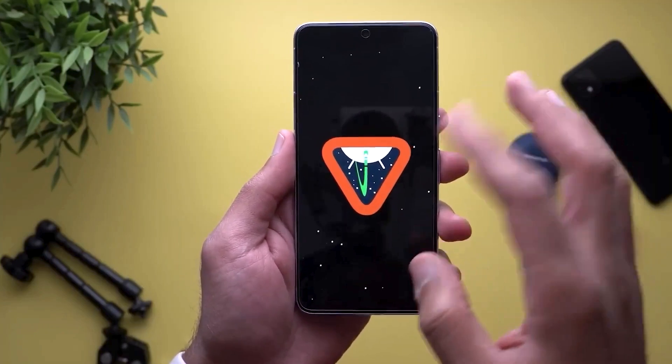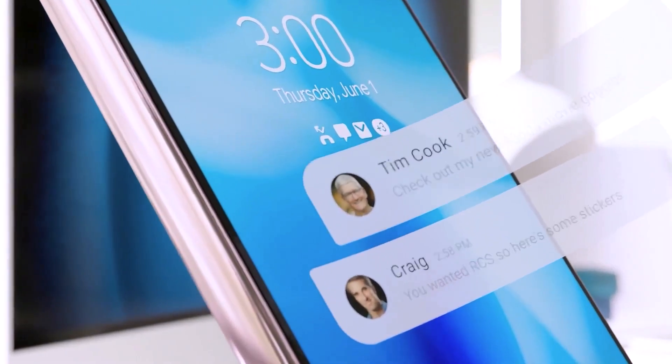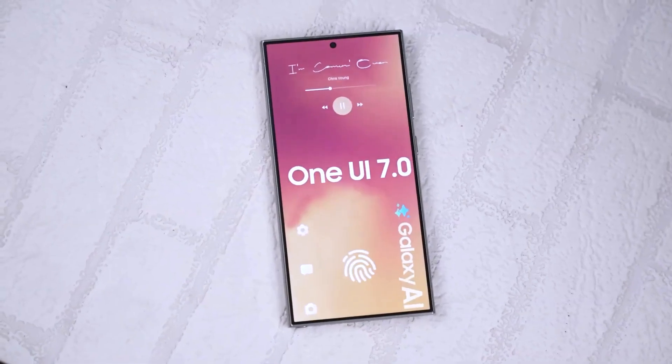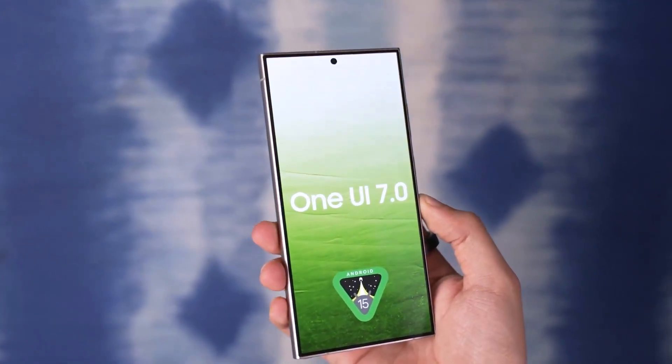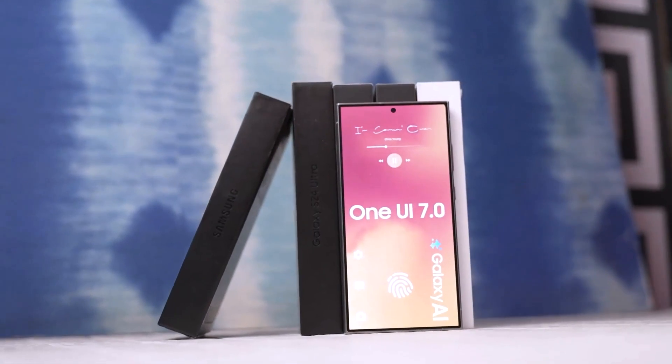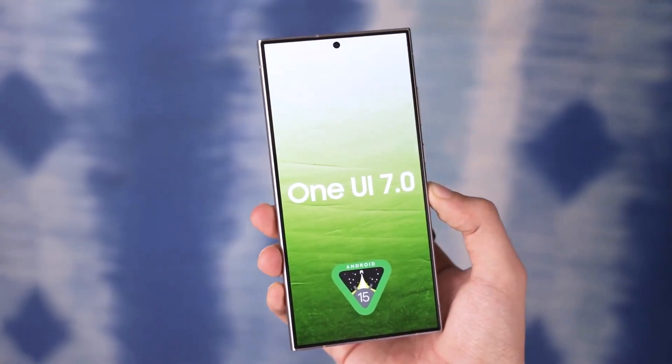Google is expected to wrap up work on Android 15 by July, while Samsung will likely take a few additional months to integrate it with the next version of One UI, known as One UI 7. Consequently, owners of Galaxy devices should brace themselves for a significant wait before they can experience the new software firsthand.